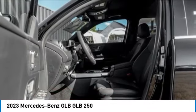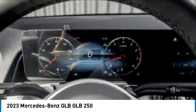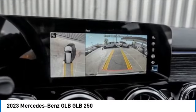electronic stability control, rear spoiler, power lift gate, brake assist, traction control, remote keyless entry, fog lights, rear fog light, speed control.